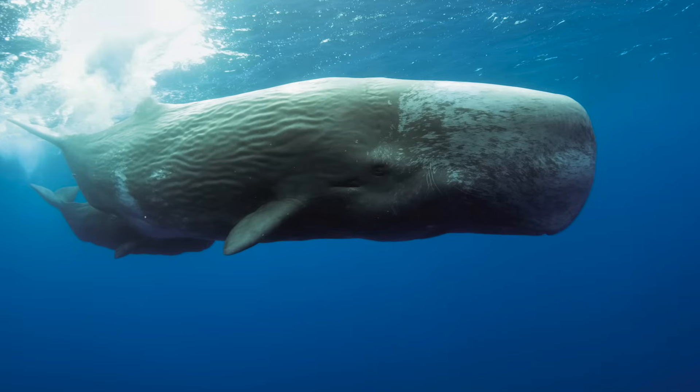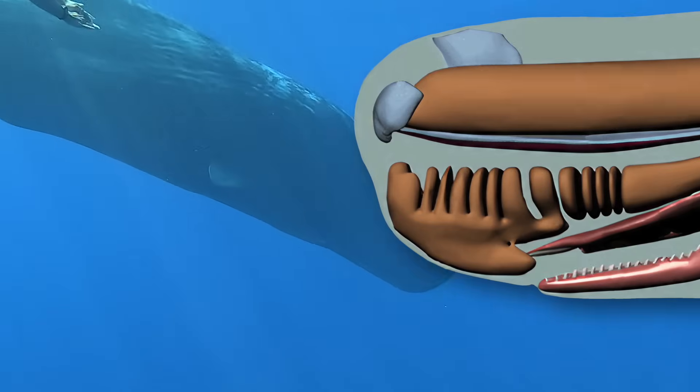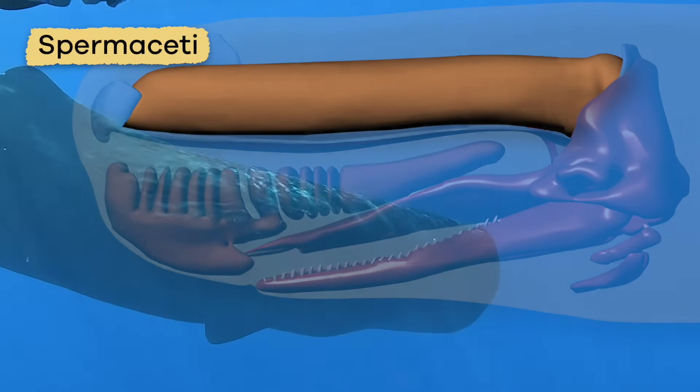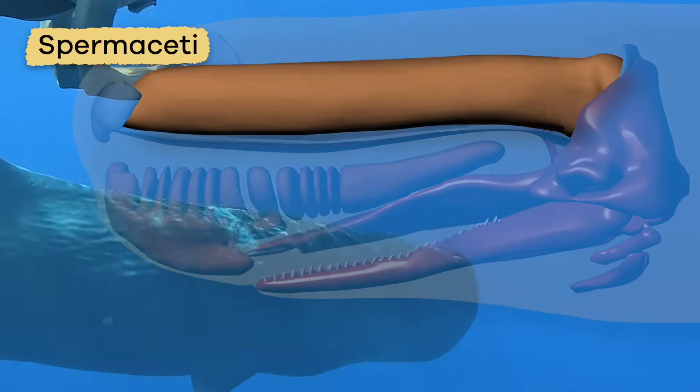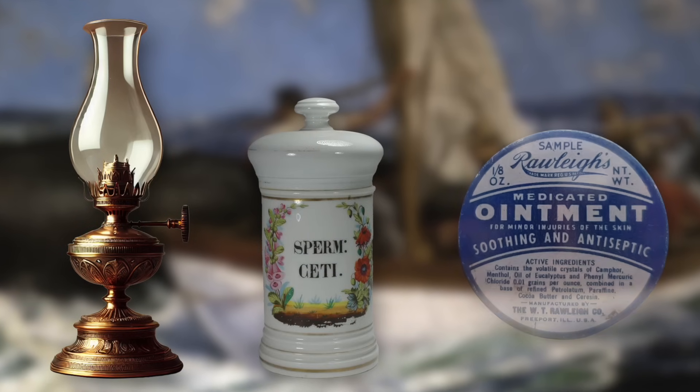But their brain doesn't take up most of the room. Instead, inside their head is a large cavity, or open space, filled with yellowish oil called spermaceti. This oil was valuable to whalers, who sold it for lamp fuel, creams, and ointments.